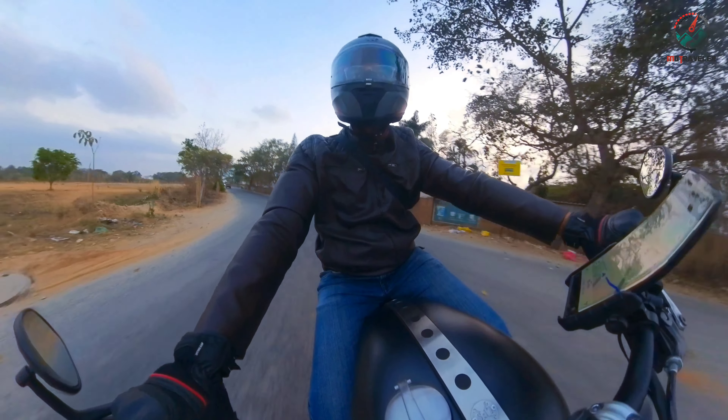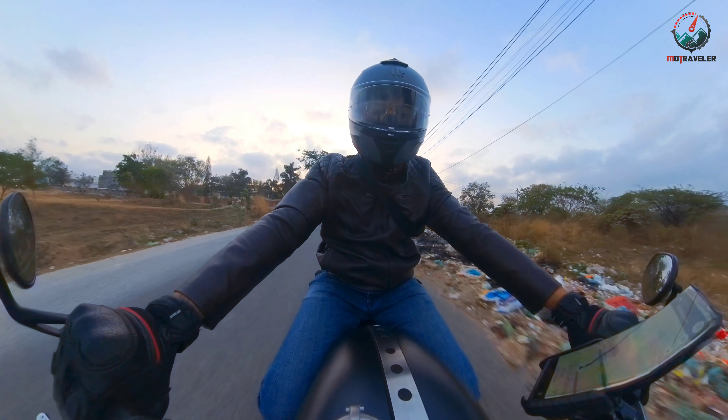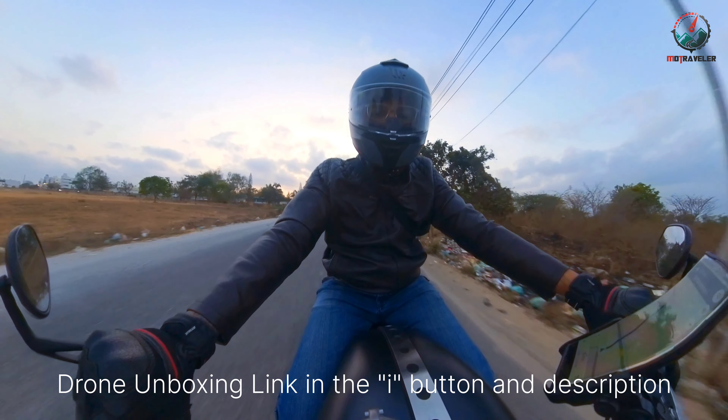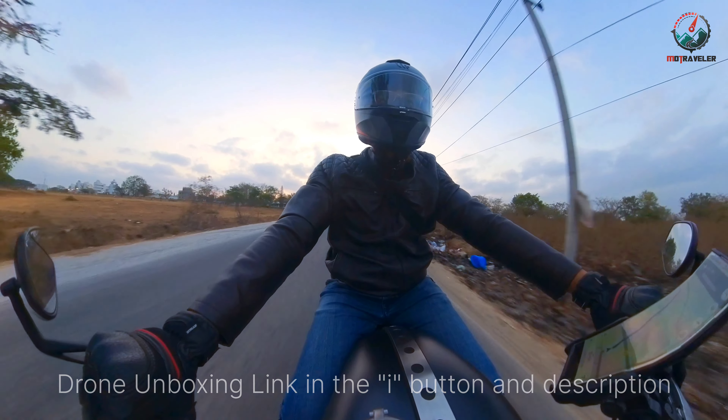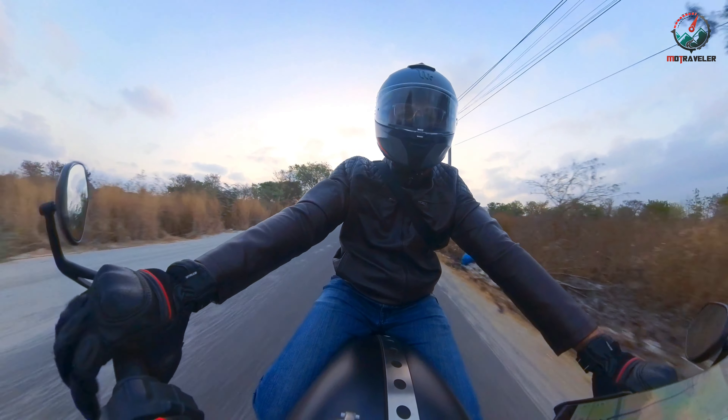The second point in the agenda is to explore that lake using my new drone which I have bought. This would be kind of my practice flight. Let's see how it goes.